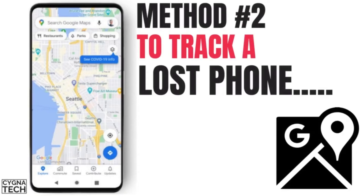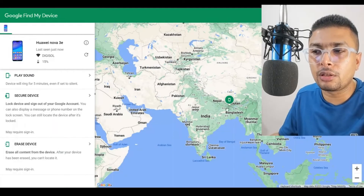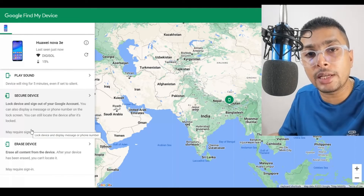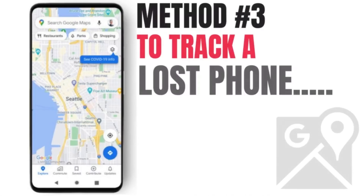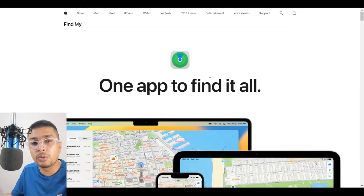The second method to block or find your phone is by using Google Find My Device if you have an Android device. You could get a precise location for your phone and you could also play sound, secure your device, block your device, or erase the data if it is still connected to the internet. If you have an iPhone, you could also trace it through iCloud Find My iPhone, a service with which iPhones could be traced on maps.